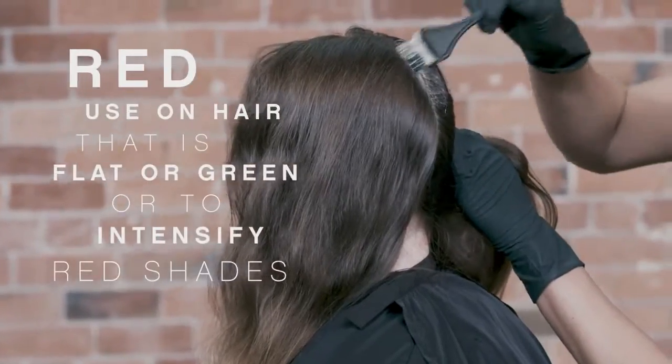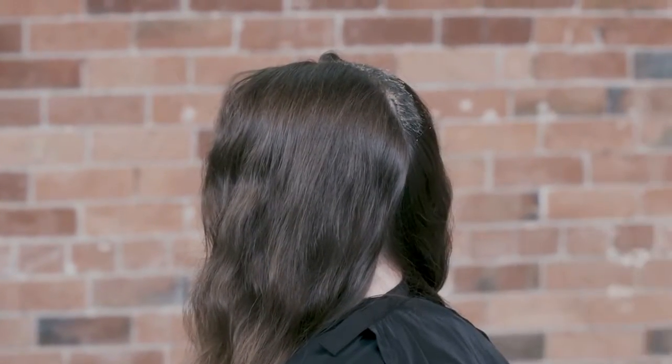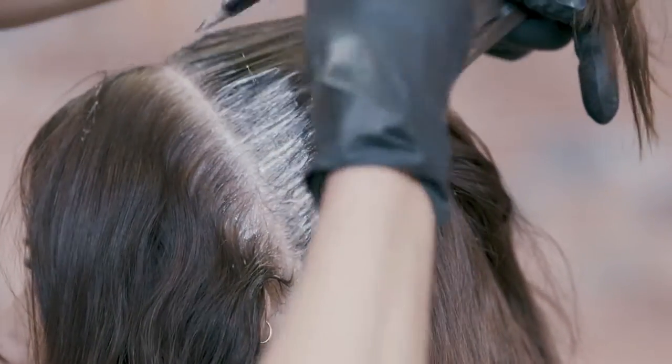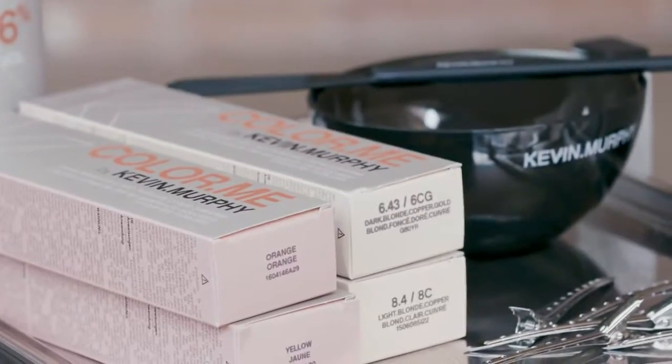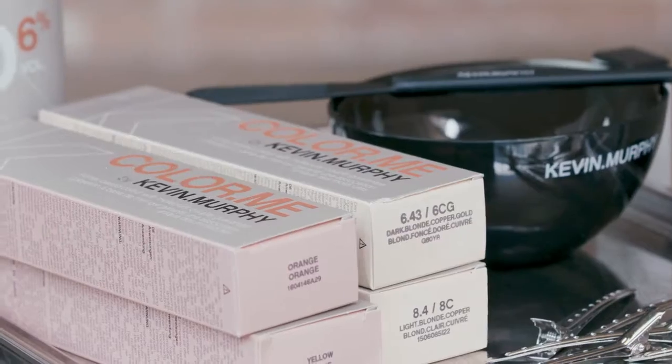I use red when the hair is sitting too flat or green on darker depths. Red is great to neutralise unwanted green tones out or to intensify your red shades. I love using orange when working on lighter depths to really give a fullness with plenty of light and reflection.